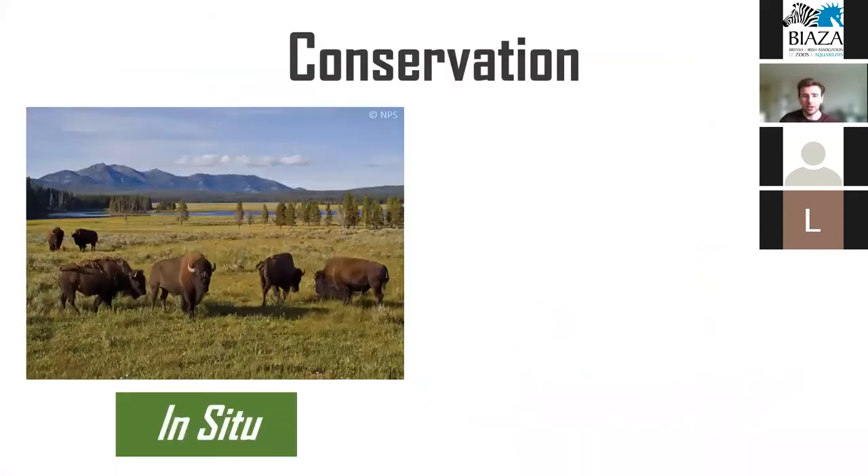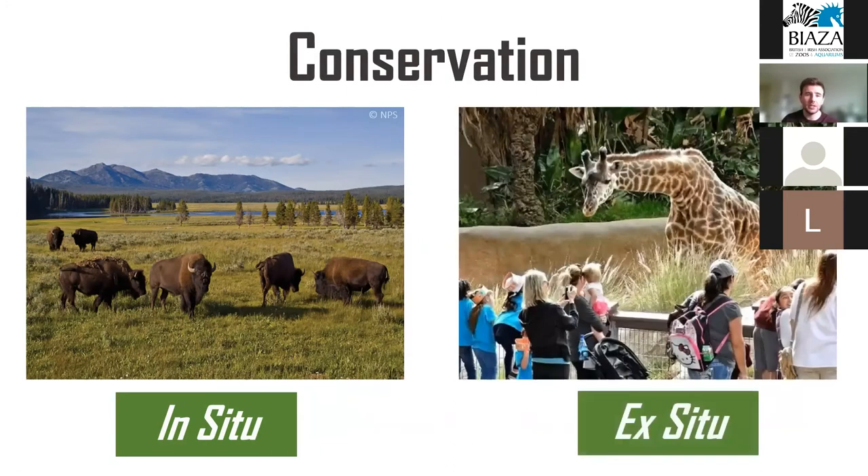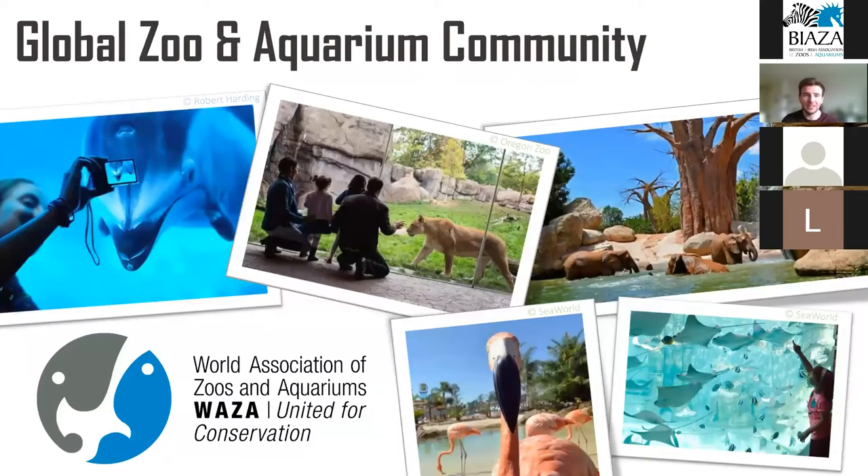Traditionally, conservation is undertaken through the in-situ approach — protecting wildlife within their natural habitat. Although this remains the gold standard of wildlife conservation, it alone is not enough to halt the continuing loss in biodiversity we're observing. As a result, there is increasing relevance and importance to the ex-situ role being undertaken by the world's zoos and aquariums. The global zoo and aquarium community represents one of the most promising tools we have to combat species extinction, not only breeding and maintaining populations of thousands of species, but also acting as centers for public education, wildlife rehabilitation, scientific research, and public entertainment.